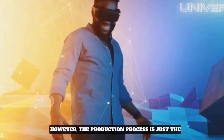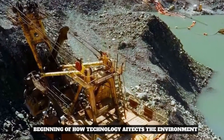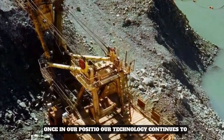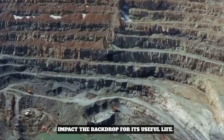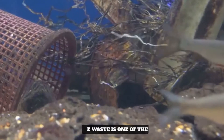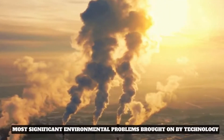However, the production process is just the beginning of how technology affects the environment. Once in our possession, our technology continues to have an impact throughout its useful life. E-waste is one of the most significant environmental problems brought on by technology.